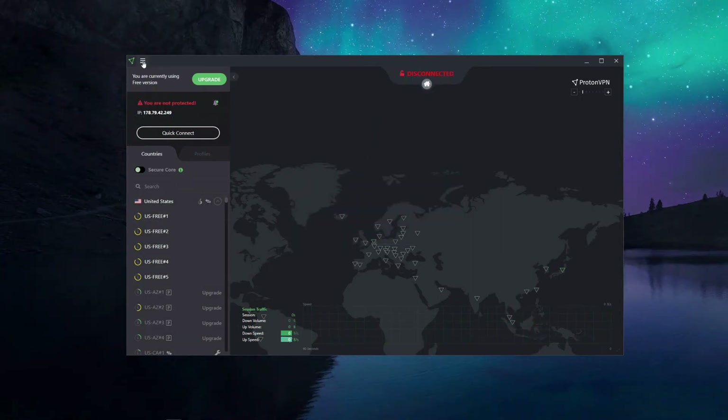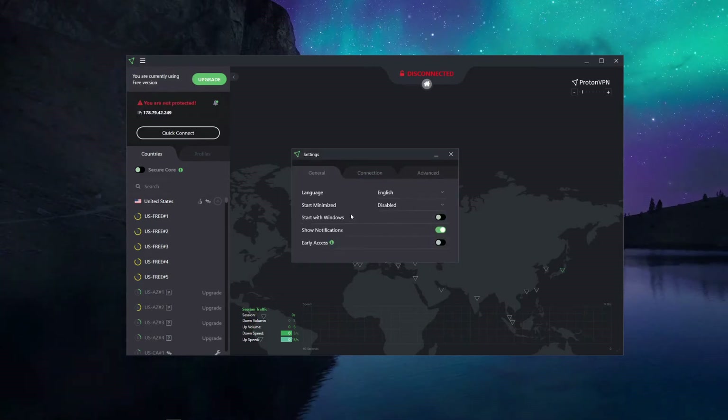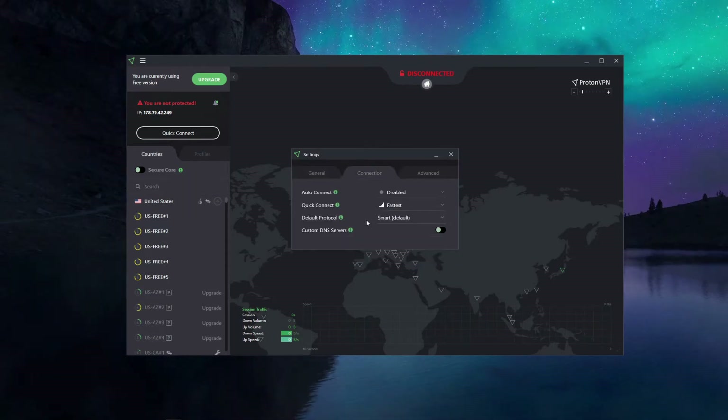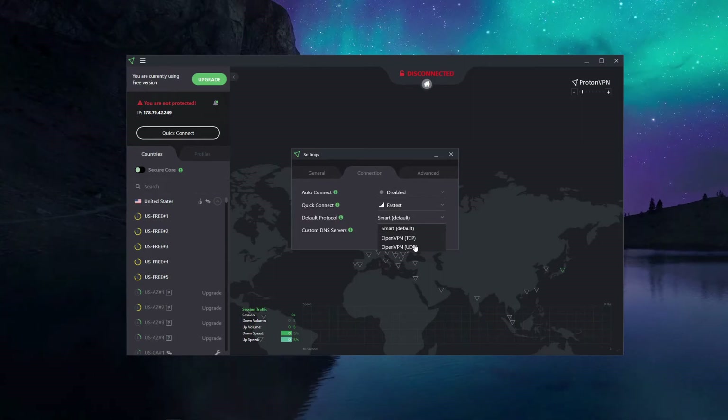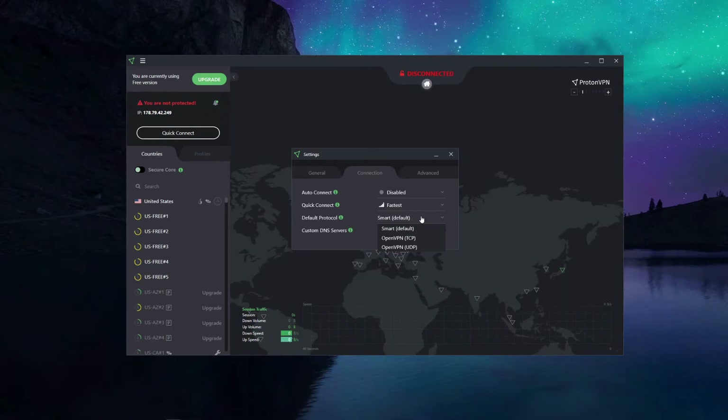To access settings, click the settings menu. In the connection menu, ProtonVPN offers just one protocol: OpenVPN, in two variants — TCP and UDP. That actually matters because bypassing the Great Firewall of China is practically impossible using strictly OpenVPN. The Great Firewall is very effective at detecting OpenVPN and can easily block internet access completely.